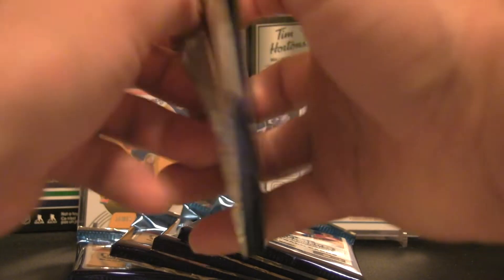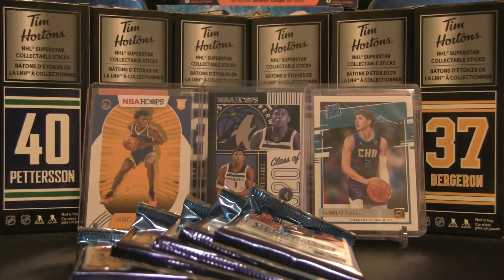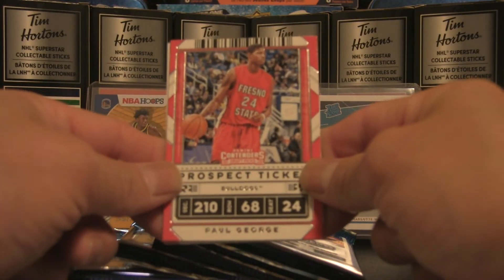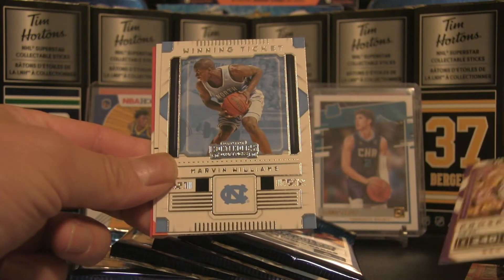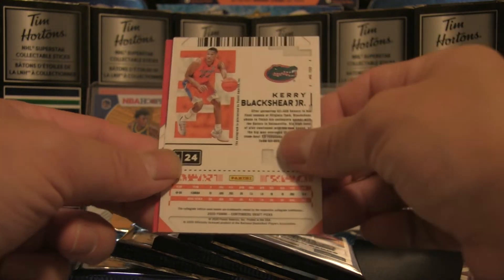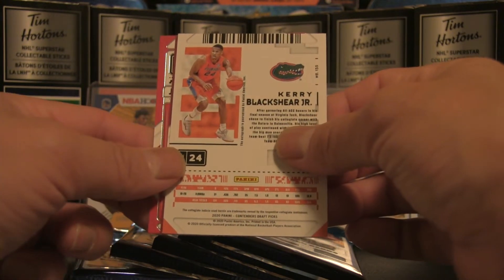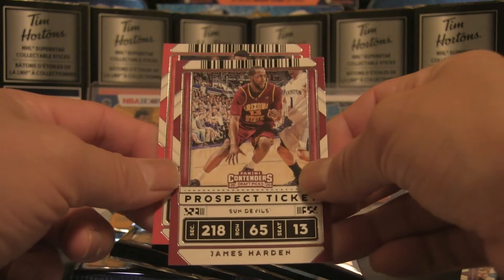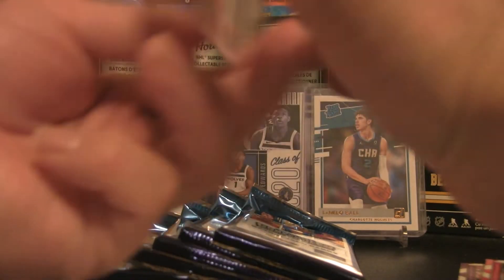This was sitting in my closet for quite some time. Pack two: Paul George, followed up with Ben Simmons, and a winning ticket of Marvin Williams — pretty solid card there. Now this could be the autograph — that would be Carey Blackshear Jr. — let's move this off to the side. James Harden and D'Angelo Russell as well.